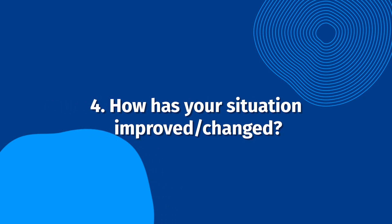How has your situation improved or changed? This question may be similar to the previous one; however, asking about specific changes can help. You might ask about the time or effort the customer saved, leads or sales generated, how team cooperation improved, or other impacts for which your product or service is designed to help.